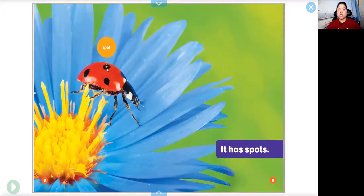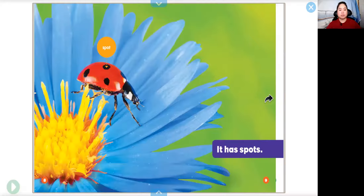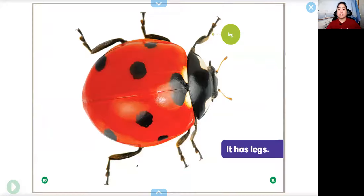It has spots — this black dot is called a spot. It has legs. How many legs does a ladybug have? Let's count them together: one, two, three, four, five, six. There are six legs on a ladybug.